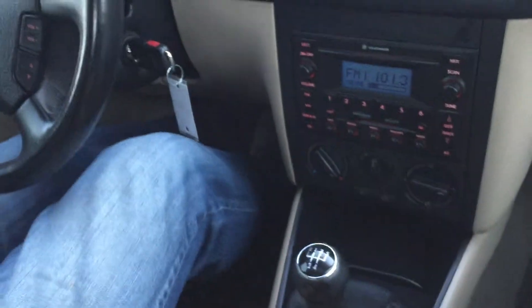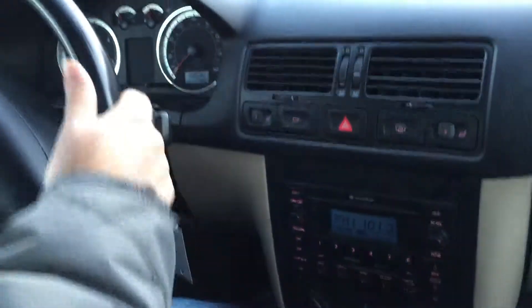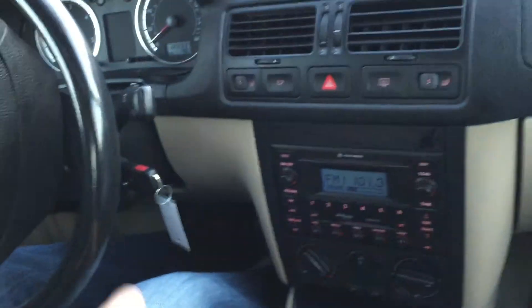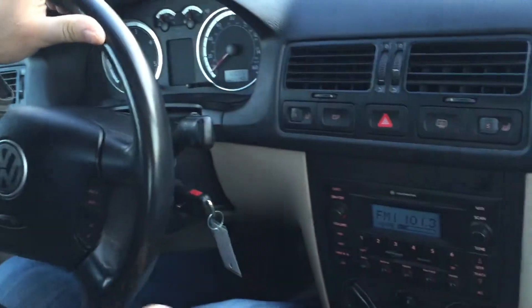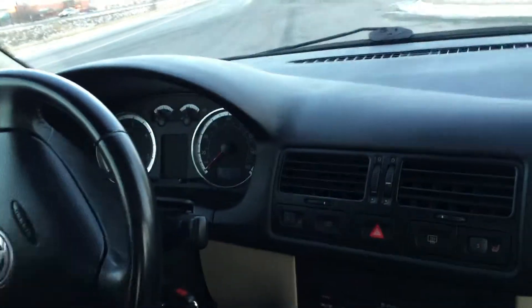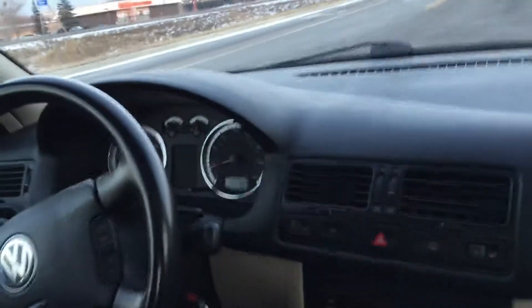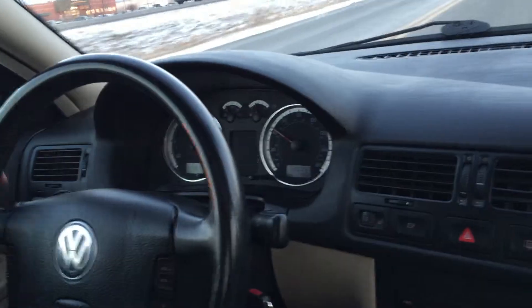5-speed manual with the turbo diesel engine — as most of you know, that's a very desirable combination to have because it's very long lasting. If you look some of these up, they have some really ridiculous miles. I've seen some with a million miles and they're still running great. This one only has 120,000 miles, no warning lights. The diesel needle doesn't move at all — that's how good the mileage is on these things.